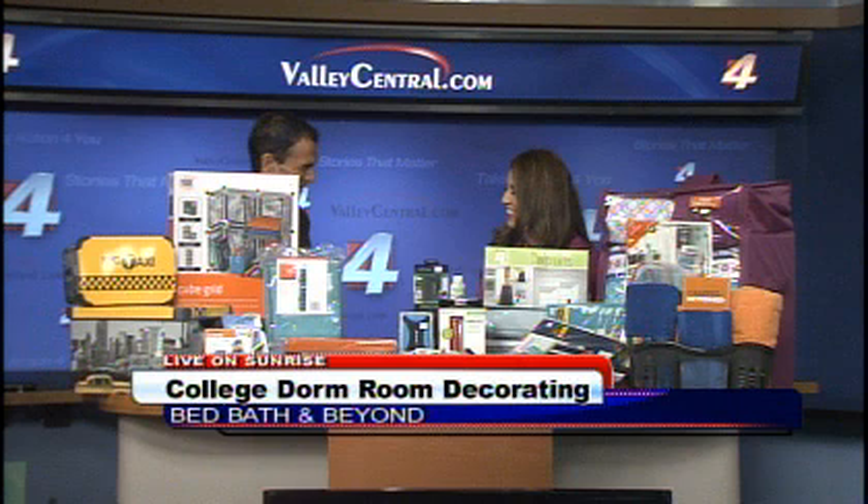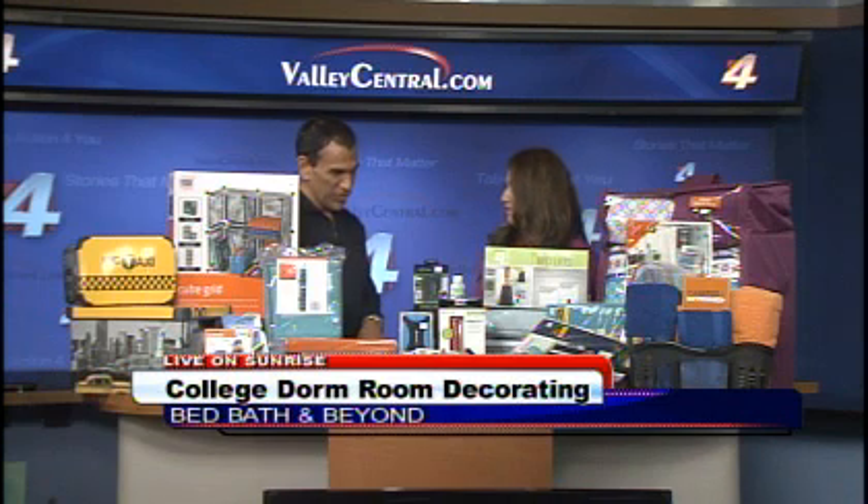Good morning, Phillip. Thanks for having us. And you brought us so many products that kids are definitely going to take advantage of. It's kind of hard to believe that schools are about to start.